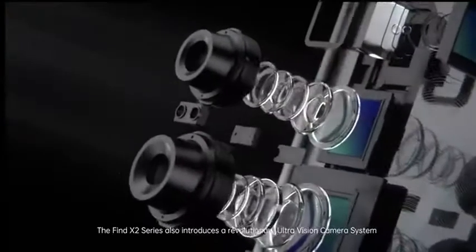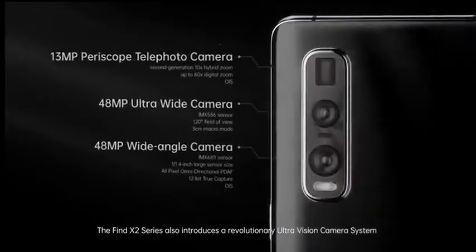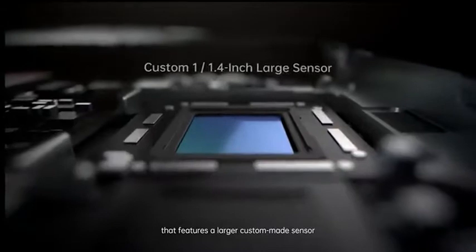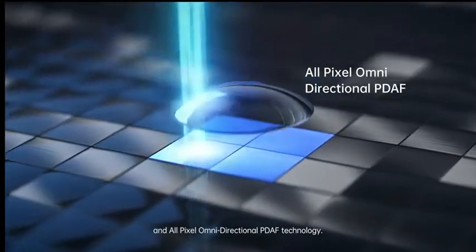The Find X2 series also introduces a revolutionary UltraVision camera system that features a larger custom-made sensor and all-pixel, omnidirectional, PDAF technology.